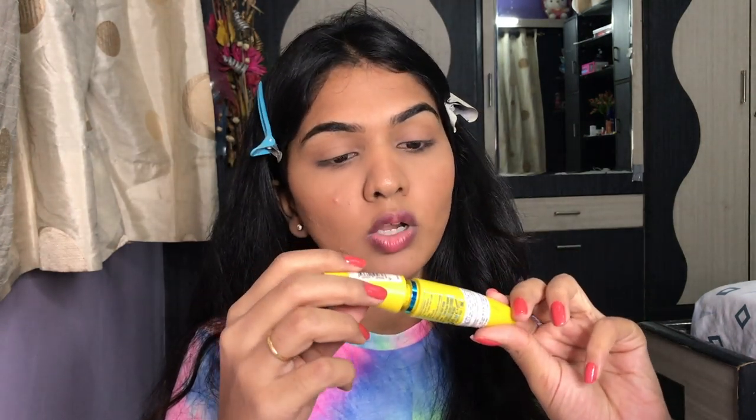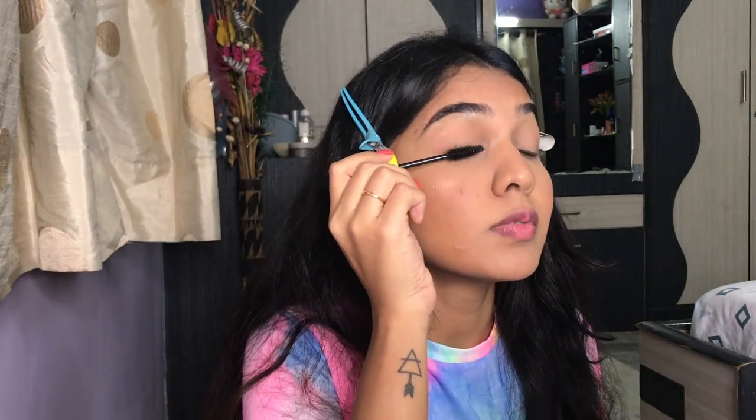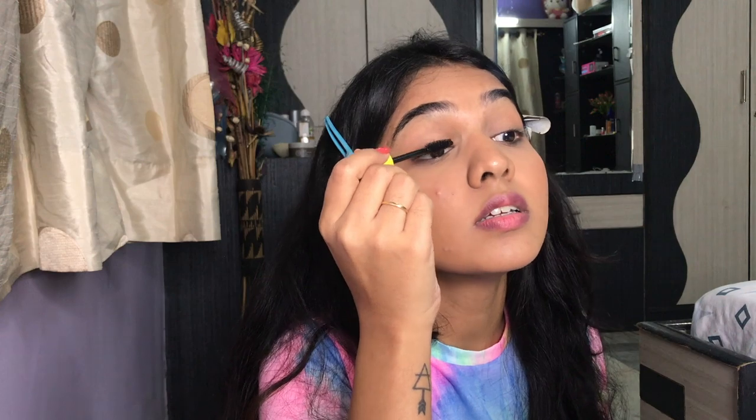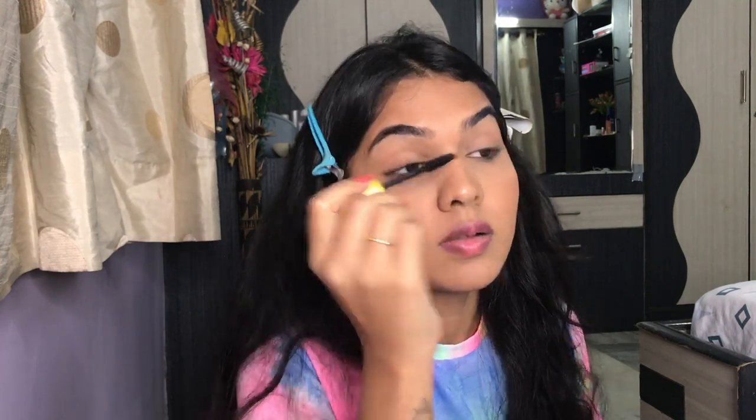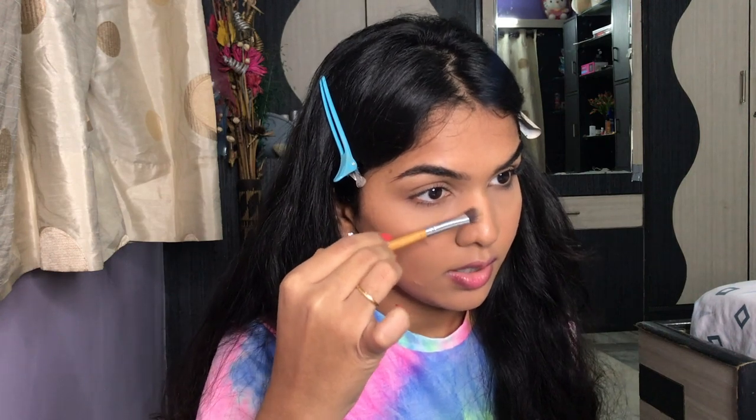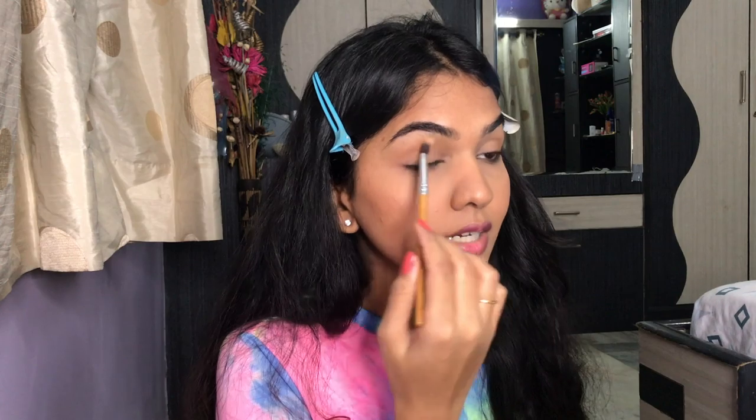I'm adding the Maybelline Colossal Volume Express Waterproof Mascara. You can add less if you don't want voluminous lashes, but I like mine really big and fluffy. With the mascara on, I'm going to lightly contour my nose with the bronzer — I don't apply much foundation on my nose anyway. Optionally, you can also apply the bronzer on your eyelids.